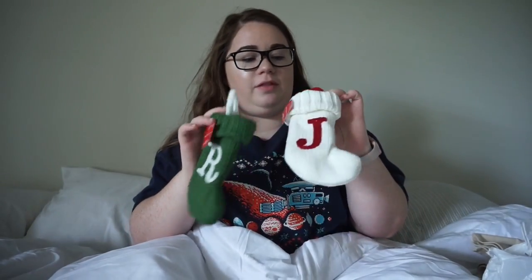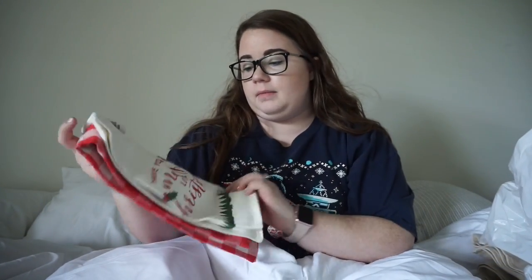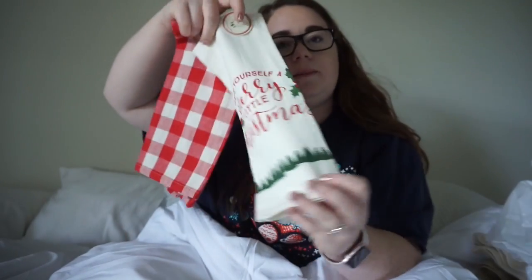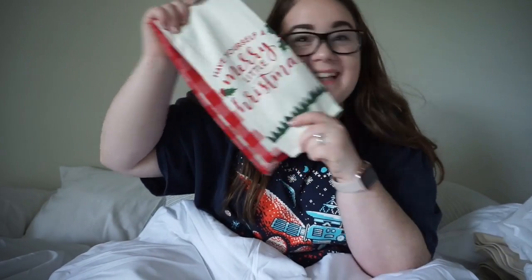They're small enough that we could still put the fire on with them hanging and it not get too close to the fire. So I'm really excited for these. And I think I'm going to put like candy canes in them, just for decoration pretty much. Now I got these really cute dish towels. It's a little two-pack. It says 'Have a Merry Little Christmas' and then it's this cute little red plaid. So I'm excited to put these up on our oven — they're just super festive and cute.